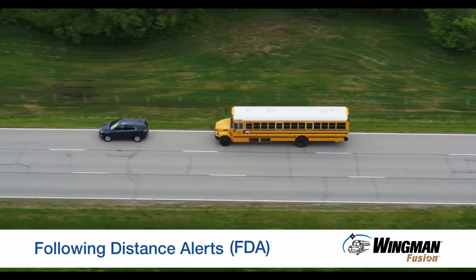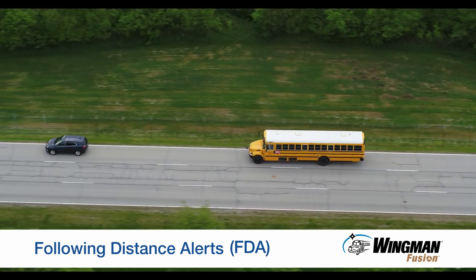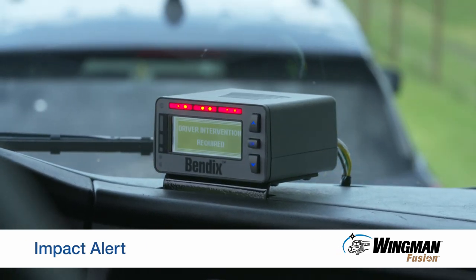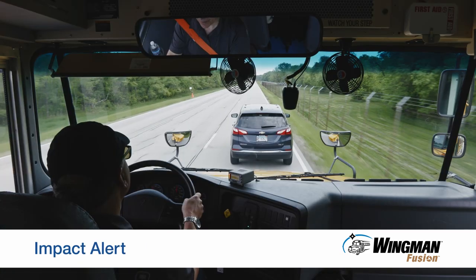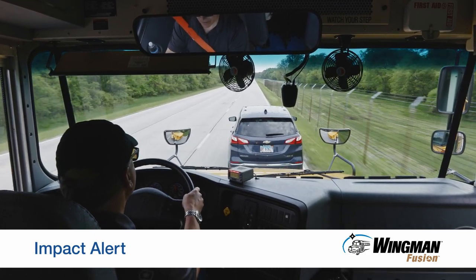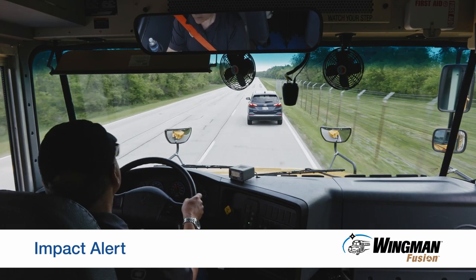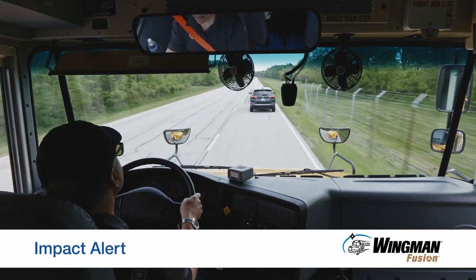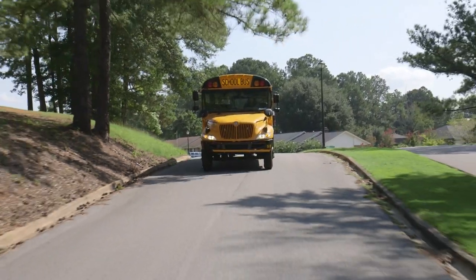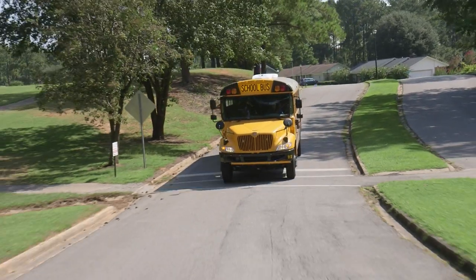You can eliminate these alerts by slowing to increase the gap between your bus and the forward vehicle. However, should the situation change and the system determines a collision is likely, you will receive an impact alert a half second before the system cuts throttle and applies the brakes to help you avoid or lessen the impact of a potential rear-end collision. Keep in mind that you are always in control of the bus — you can add more braking or you can steer to help avoid the potential collision.